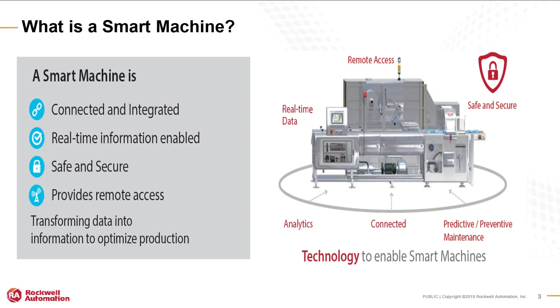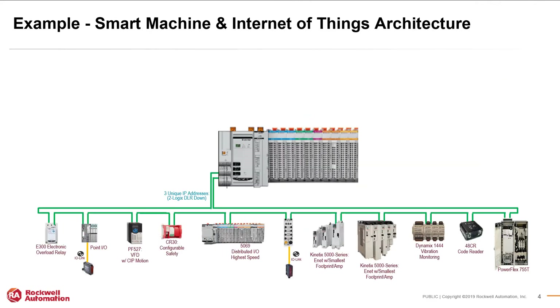So what is a smart machine? A smart machine is integrated with the devices on the system, providing control and status. A smart machine provides real-time data of the operating system so that the data can be analyzed and enable you to make informed decisions. Having analytics on the machine provides predictive and preventative maintenance. With this you can have scheduled maintenance and reduced downtime.